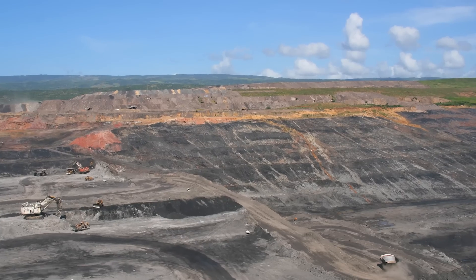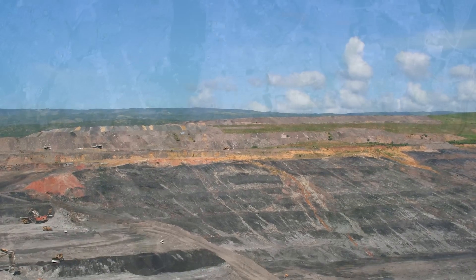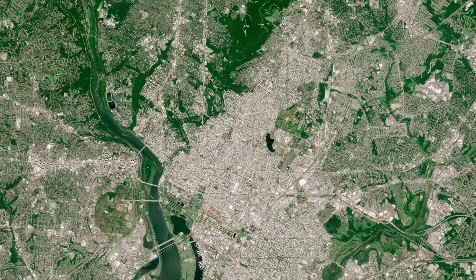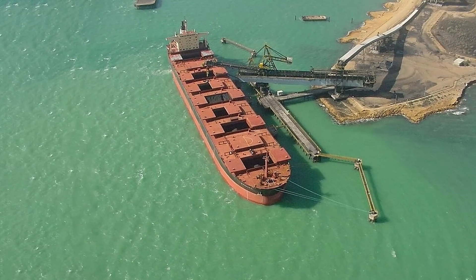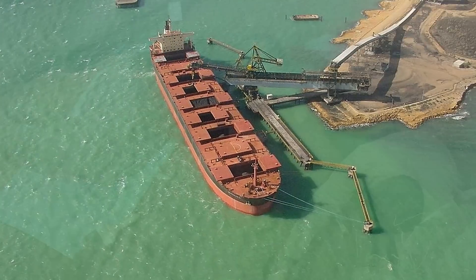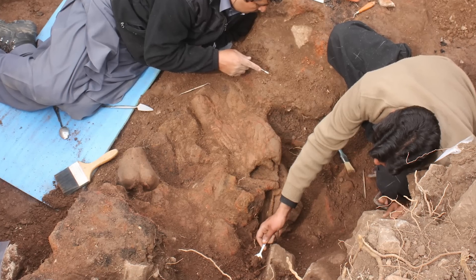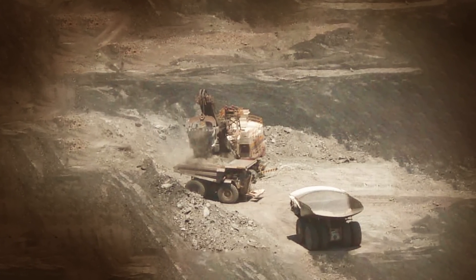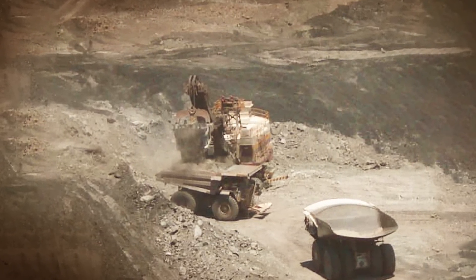Far more than just a fossil trove, Cerrojón is one of the largest coal mines in the world. The pits stretch for 15 miles, making the mine larger than Washington DC, but less dirty. The mine employs about 10,000 people at any given time and produces more than 30 million tons of coal each year. While you'd probably assume this operation would be dangerous to the fossils and scientific research, the truth is actually quite the contrary. It was this operation that actually first helped uncover the incredible fossil discoveries that make the place such a paradise for scientists.